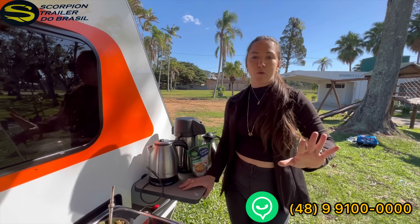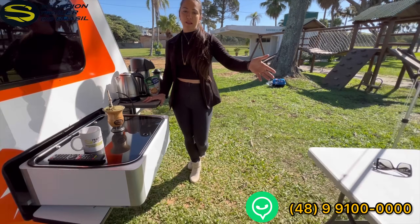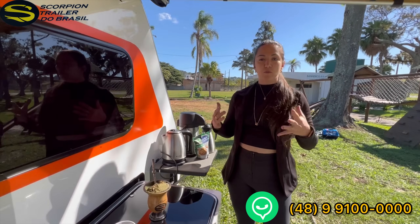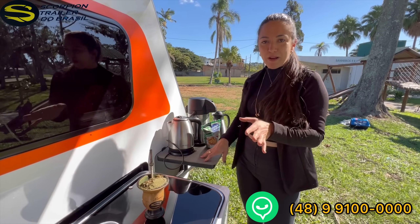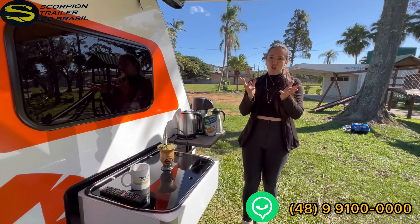Even though the client has the option of a folding table, we also have a quick-access option. If you stop somewhere in passing and don't want to set everything up, you can cook and use the tulha lid as a support table. It's a great feature I think you'll love if you're thinking of formalizing your project with us.